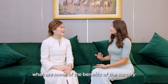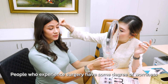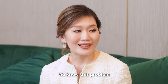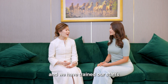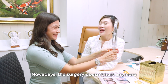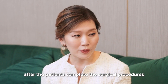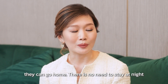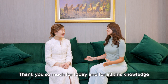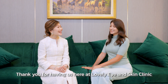Besides the new beautiful eyes, what are some of the benefits after the surgery and how long is the recovery time? People who experience surgery have some degree of worry about the results. We know this problem and we have trained our staff to keep in contact with all our patients. Nowadays, the surgery doesn't hurt anymore. After the patients complete the surgical procedures, they can go home and no need to stay overnight. Oh, that's good to know. Thank you so much for today and for all this knowledge. I think we all learned a lot. Thank you for having us here at Lovely Eye and Skin Clinic.